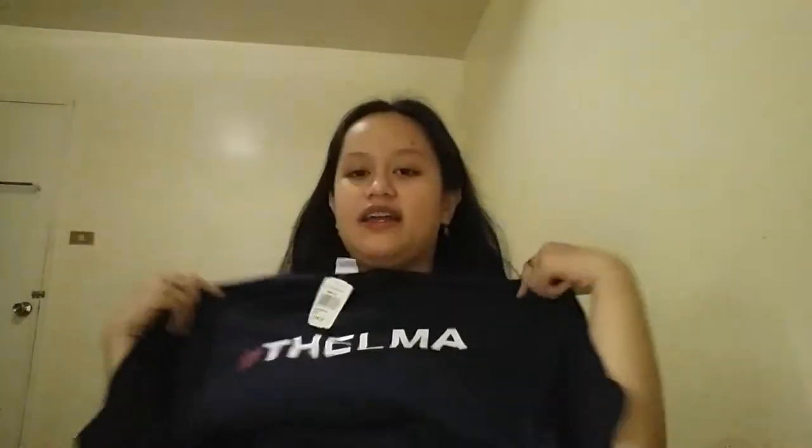Some items are from H&M and others are from SAR Plus. So what I bought from SAR Plus is this t-shirt. It still has a price tag — ₱149 pesos. It has a print design on the back, and on the front it says 'Helma.' I'm not sure if I'll be wearing it. Cute!